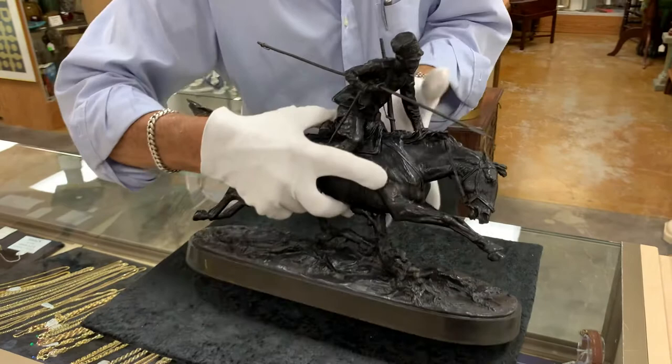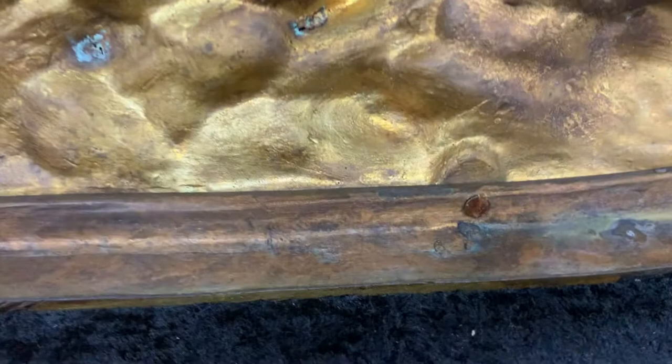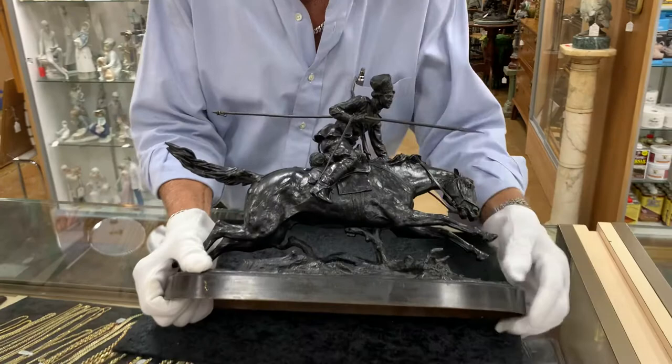It's also marked on the bottom, cast into the base — that's Cyrillic telling you that this is the Nikolai Stange Foundry. It's got good, honest age. We know it's very early 20th century, and I wouldn't be surprised if it was one of the early ones done in 1892.